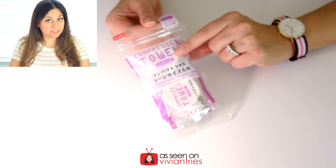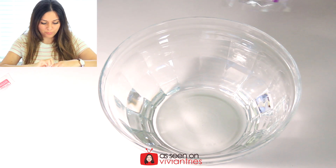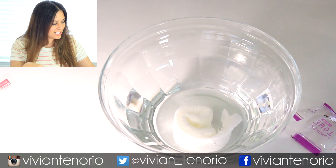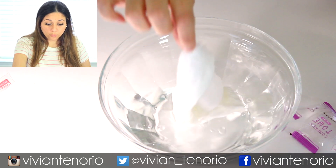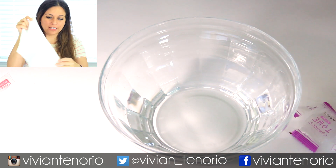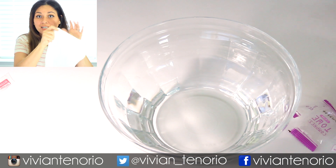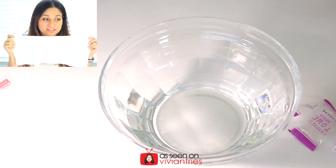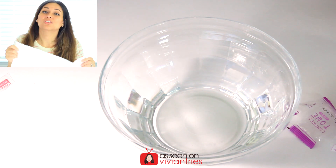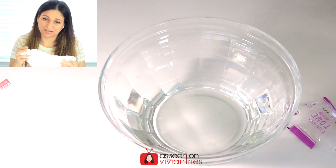If you watched my other ten weird dollar store products video, you've seen the compressed towels — I fell in love with these. I wanted to see if these large ones were any different. Let's drop it in water — one, two, three, go! It looks like a giant diaper. These are huge compared to the other ones — don't think you're getting a blanket, but they're twice as long as the other ones. When you're traveling, take a couple little ones and a couple big ones — convenient, fits in your suitcase.